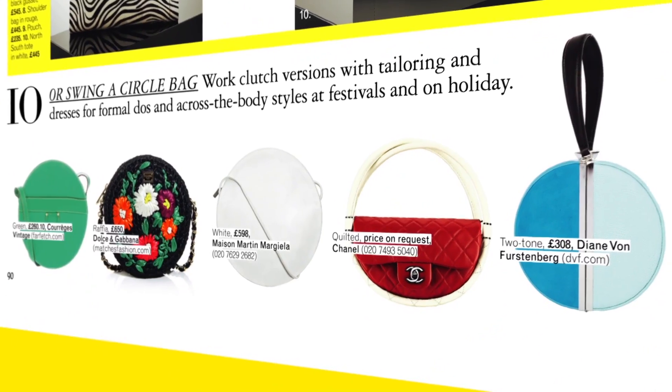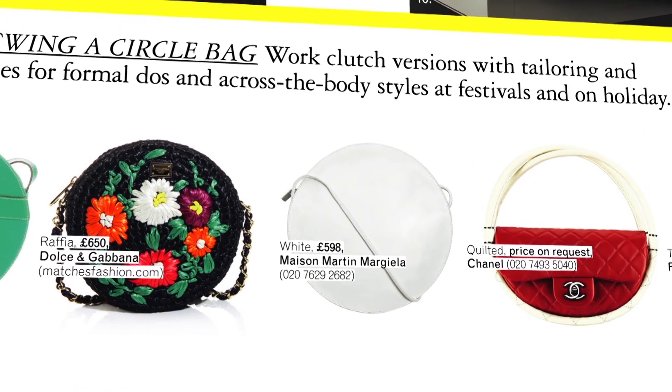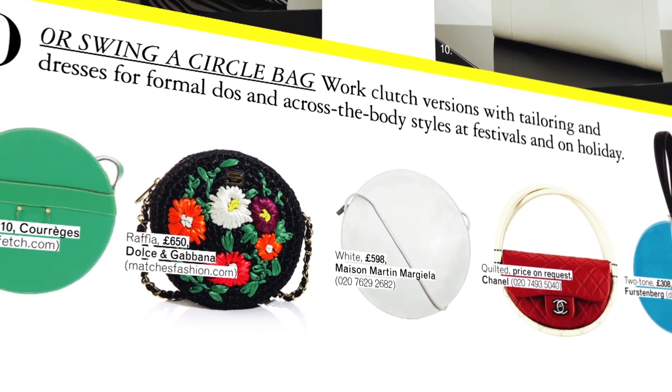Number ten is circle bags, which are so cute. The big one was the Chanel hula hoop bag from the show. Did you see Kris Kardashian in Selfridges with the massive circle bag? It's hilarious — she came out with quite a few bags; she might have actually bought it.